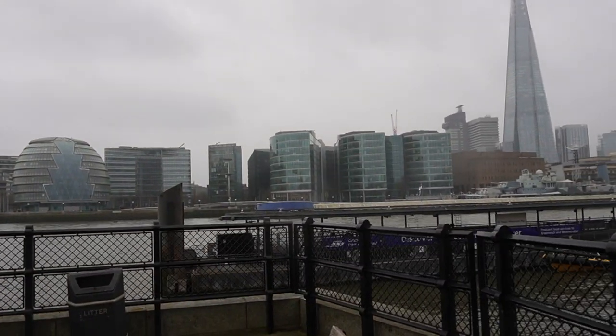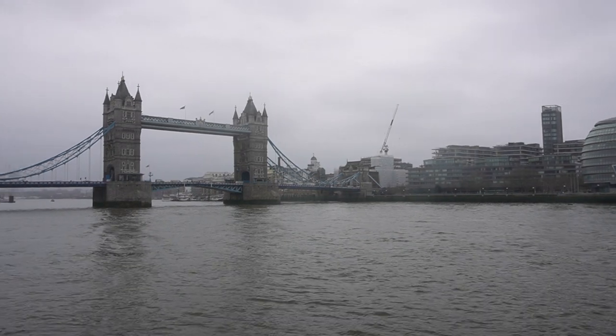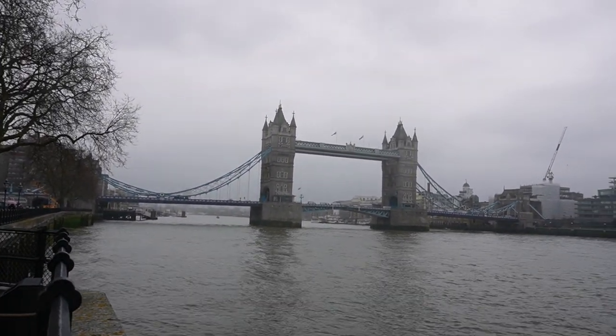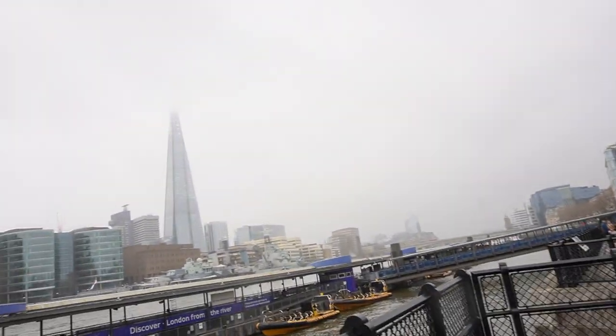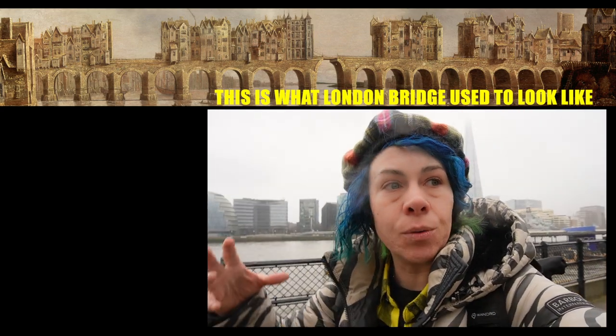Also to the right of the Tower of London we see the Thames River — and of course, Tower Bridge. Tower Bridge is not to be confused with London Bridge. London Bridge used to be a bridge with lots of shops and houses built up on it, and it used to be the biggest lived-in bridge in the world at the time. But there were fires and plagues, and people realized it wasn't great to live on a bridge. Then Tower Bridge was constructed — and a lot of people confuse the two, but they're two different things.